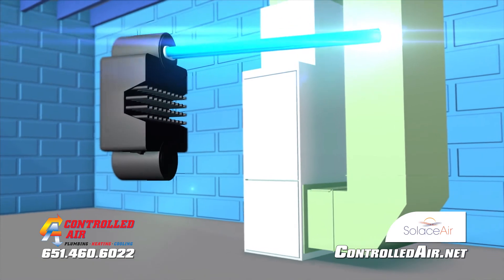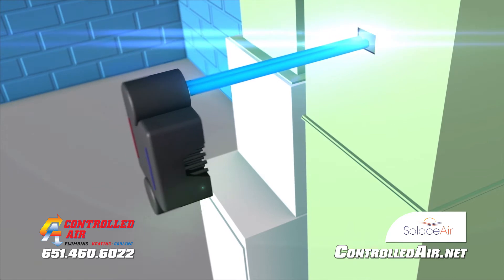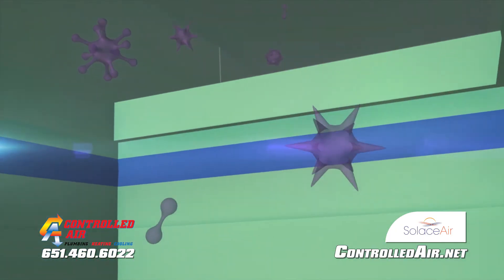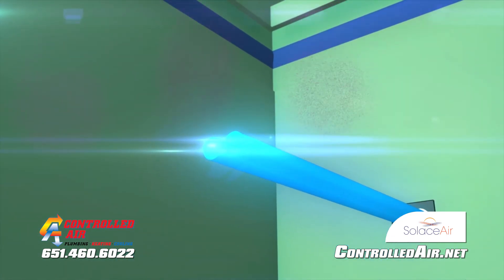Solus Air's safe and natural system purifies the air as it circulates throughout your heating and air conditioning system. As germs and other microorganisms come in contact with the rays of the UVC germicidal lamp, they're sterilized and no longer a threat.